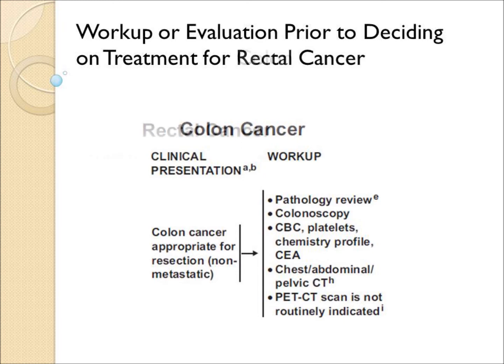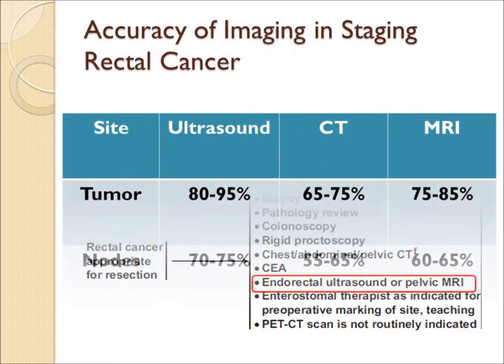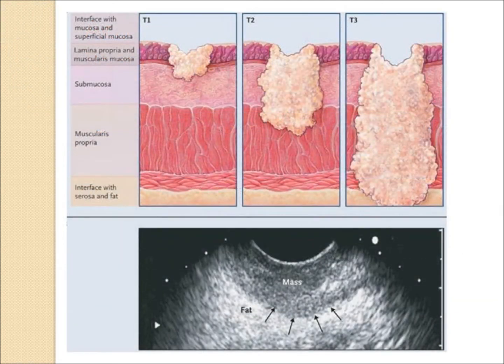For rectal cancer, it's necessary to determine the stage prior to surgery, because if the cancer is locally advanced, radiation and chemo should be given prior to surgery. Commonly, an endorectal ultrasound would be performed. This has been shown to be more accurate than a CAT scan or an MRI in demonstrating the correct stage — both the tumor and the lymph nodes — and will image the depth of invasion.